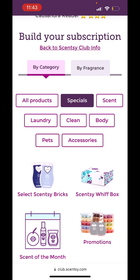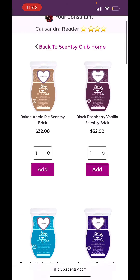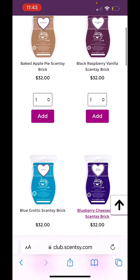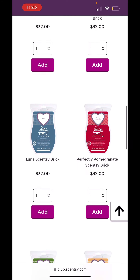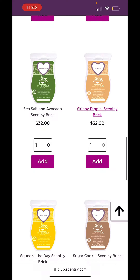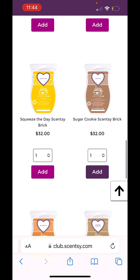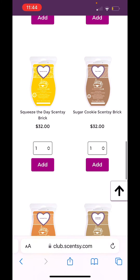Let's go to specials — Scentsy Bricks. So many scents in the bricks: blueberry cheesecake, blue grotto, baked apple pie, so many scents to choose from. Perfectly pomegranate — you can't even get that scent anymore. Skinny dipping, sugar cookie — you can't even get that scent anymore. I can't sell you sugar cookie, you can't get it on the website, but you can get it on Scentsy Club. Sunkissed Citrus, welcome home, squeeze the day. So let's add sugar cookie.